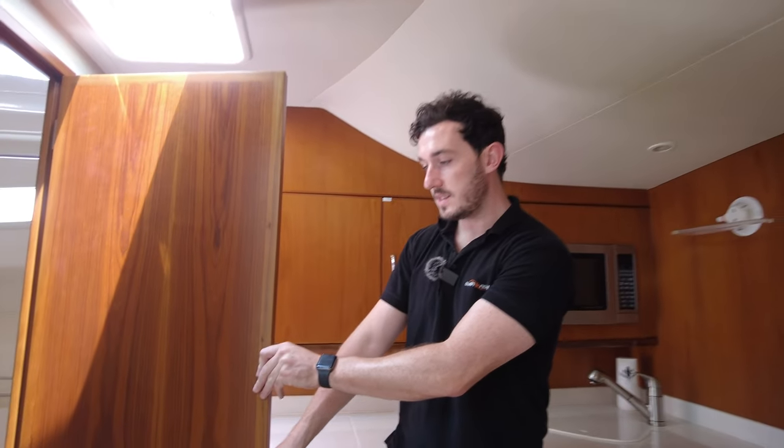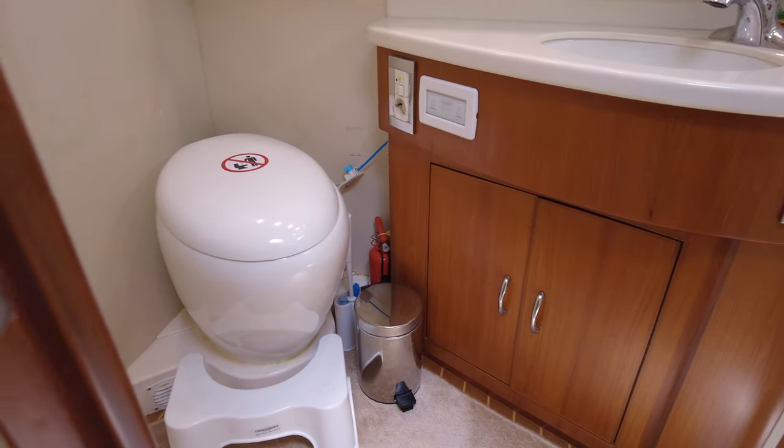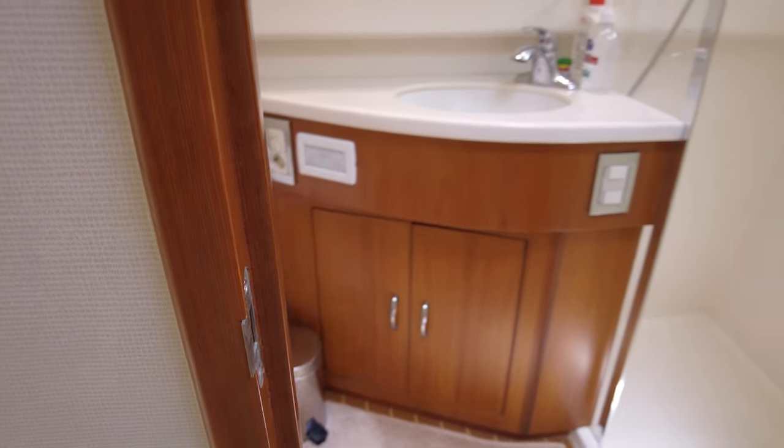Spinning around to show you the heads: there's a shower, an electric toilet, plus a sink and storage. So there's everything you need in this boat.